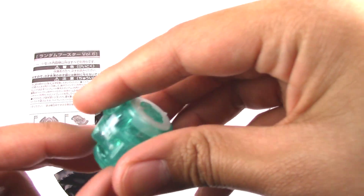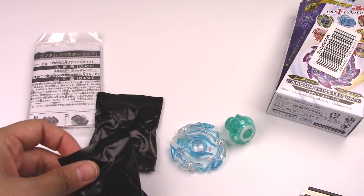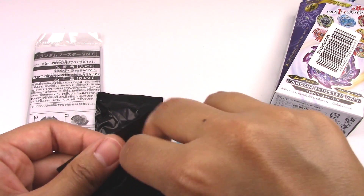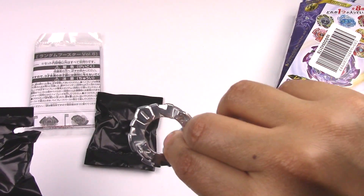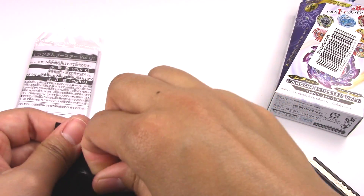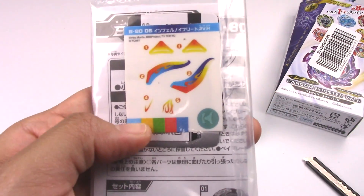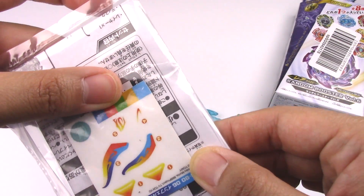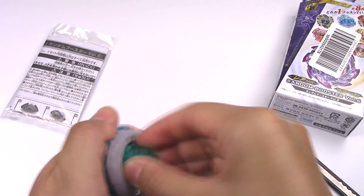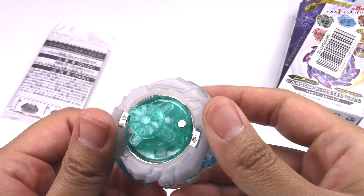Alright, finally. Yeah, it spins really well. So this must be... I believe this is two. And then Vortex for the frame. Yep, we got two. Vortex — nice. And here's the stickers. Awesome.